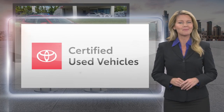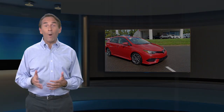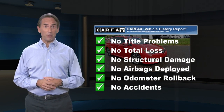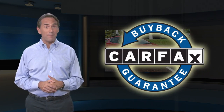The best new cars make the best used cars. Feel confident in this Carfax verified one owner vehicle with the Carfax Vehicle History Report. Find this complimentary Carfax Vehicle History Report online or contact the dealership. This vehicle qualifies for the Carfax buyback guarantee.